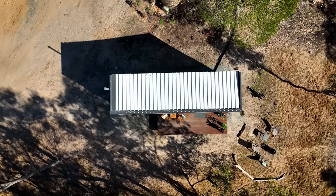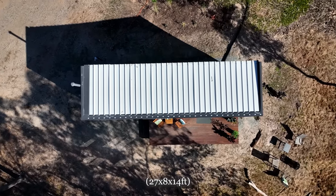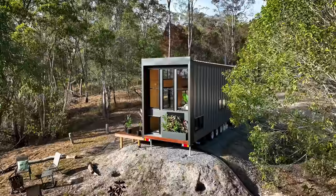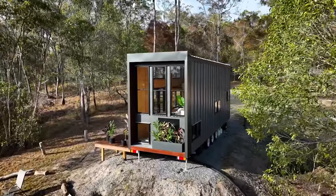And what size is this tiny house? It's 8.4 metres long, 2.4 metres wide and 4.3 metres high. So maxing out our height there — maxing out those road dimensions. Yeah, why not? Getting as much in as we can.